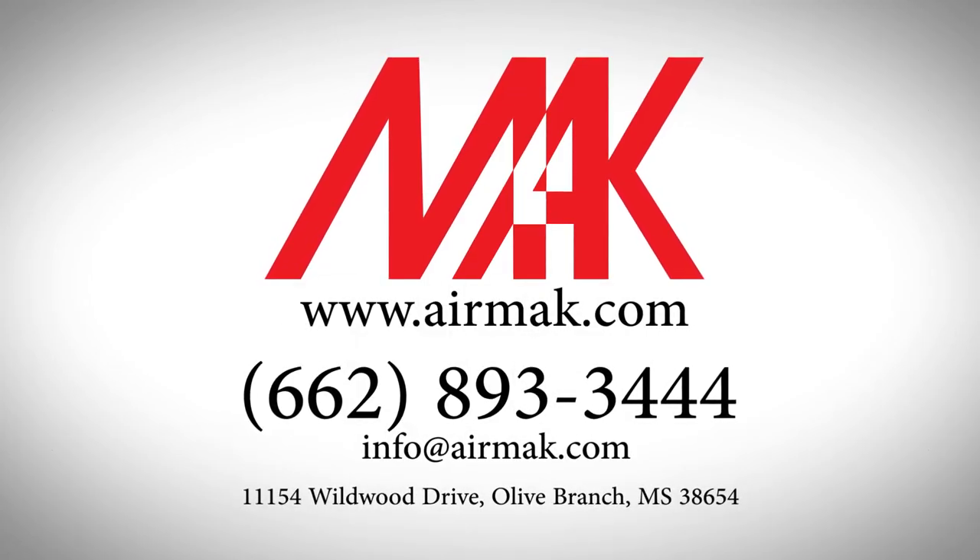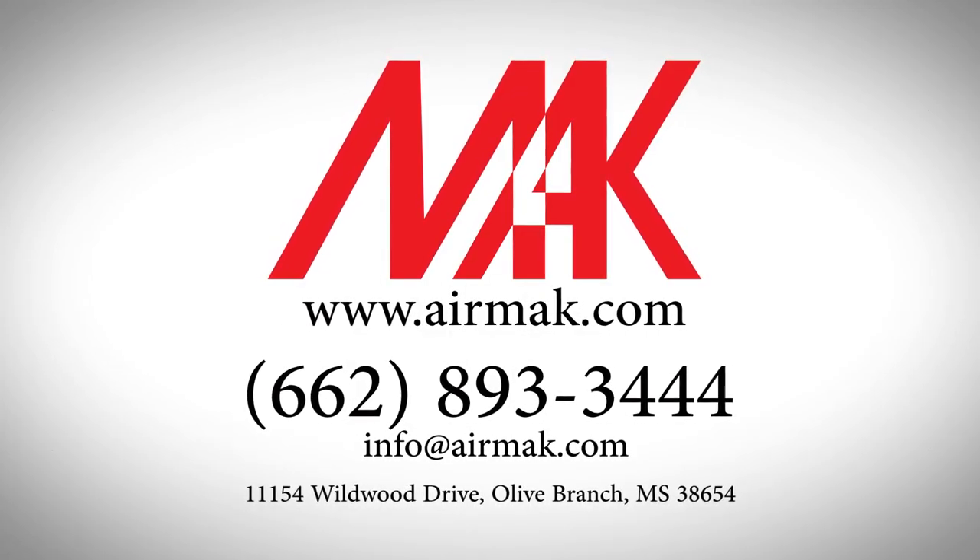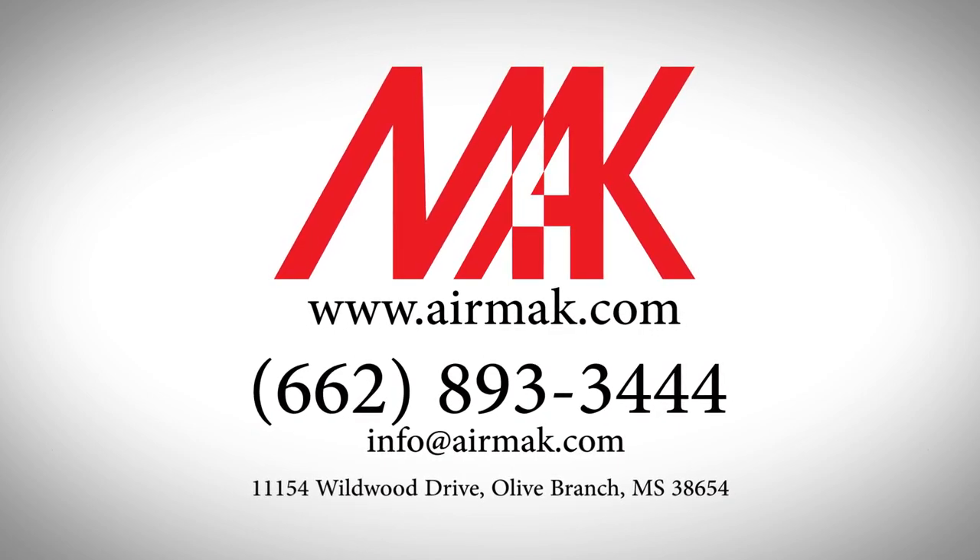AirMac Industries Incorporated, 11154 Wildwood Drive, Olive Branch, Mississippi, 38654, USA.